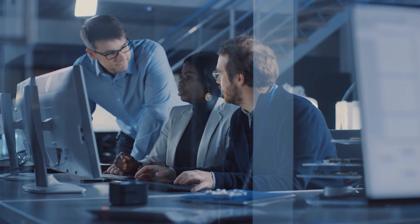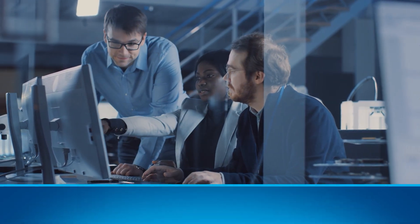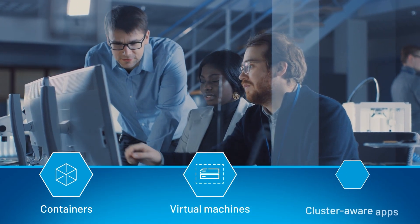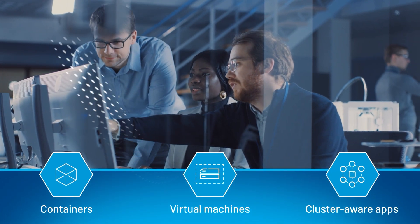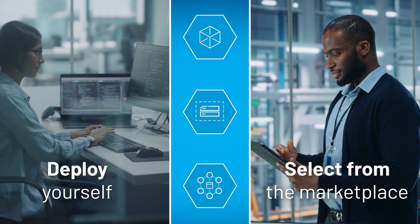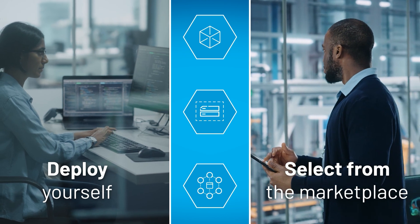Be future-ready to meet your evolving business needs with the ability to deploy containers, virtual machines, or cluster-aware applications at the edge. You can either build and deploy them yourself or simply select them from our curated and growing app marketplace.